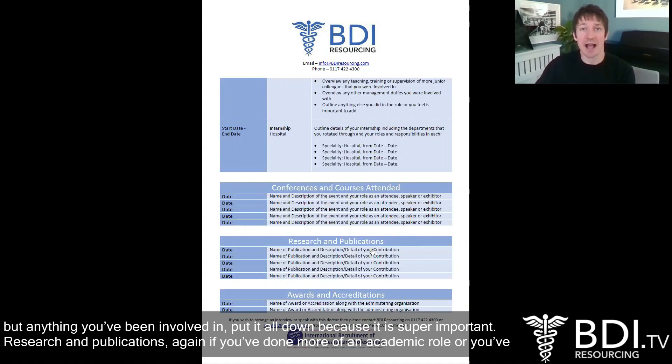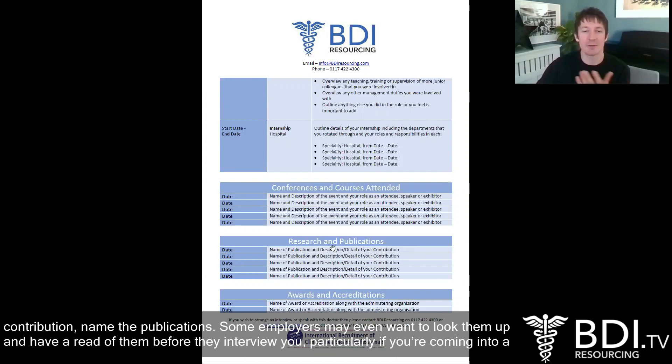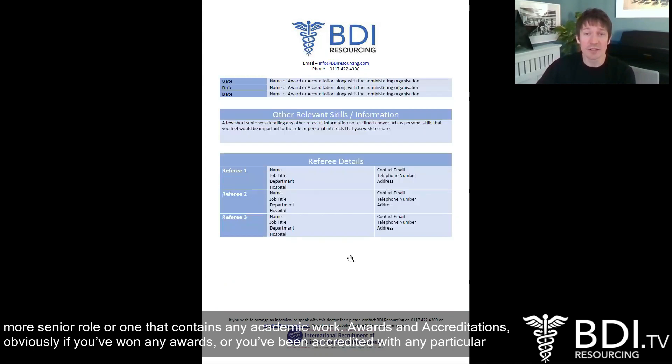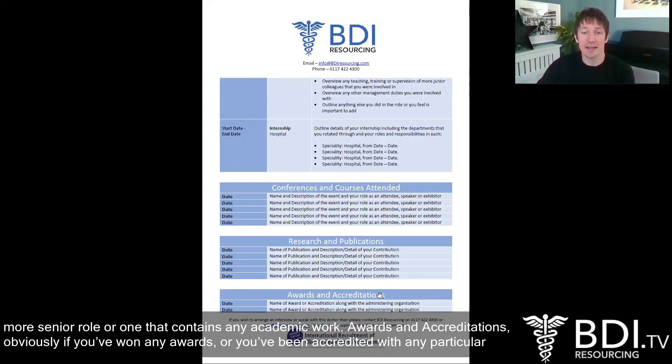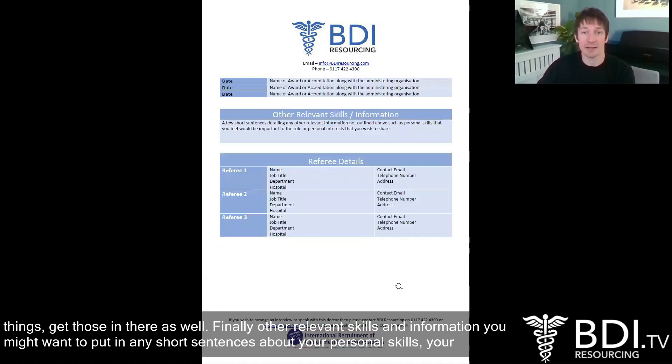Research and publications — if you've done more of an academic role or been involved in research, it's highly imperative that you get that down because it shows so much commitment to your chosen field of medicine. Detail your contribution and name the publications. Some employers may even want to look them up and read them before they interview you, particularly if you're coming into a more senior role or one that contains any academic work. Awards and accreditations — if you've won any awards or been accredited with any particular things, get those in there as well.